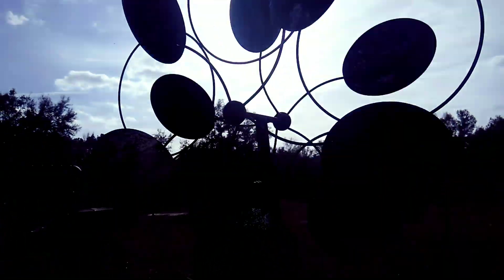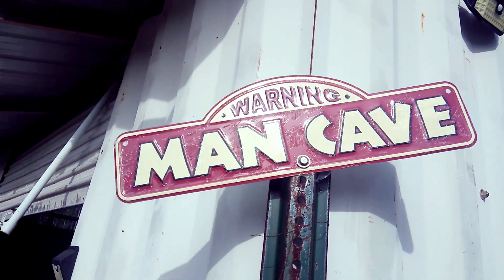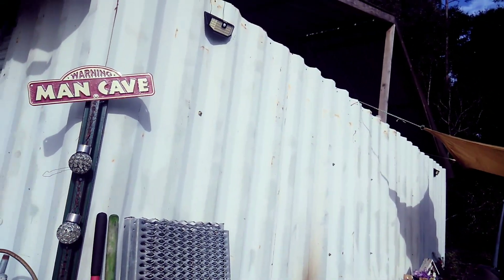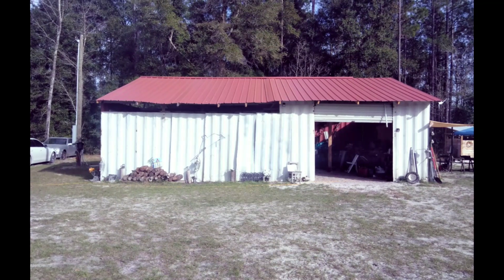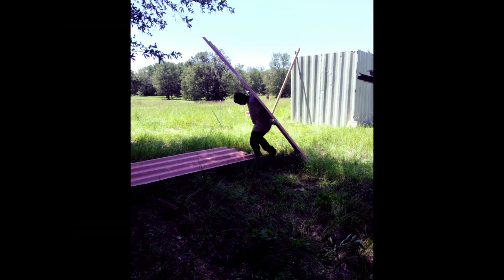Hi, welcome back to my channel. If you're new here, my name is Terry. I would like to show you how we took a shipping container for free and turned it into a huge temporary big shed, which I like to call the man cave. My husband made the shed all by himself, panel by panel.